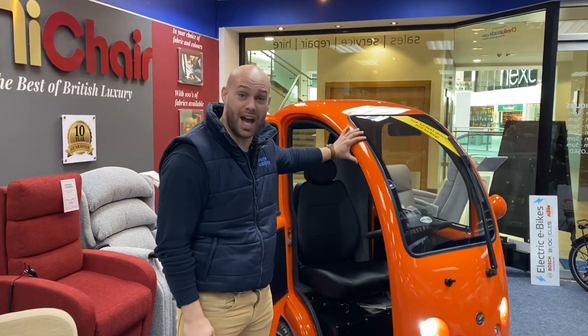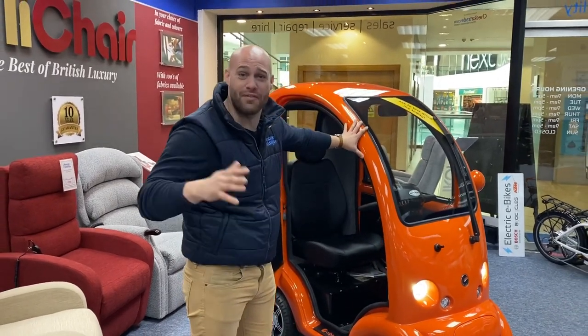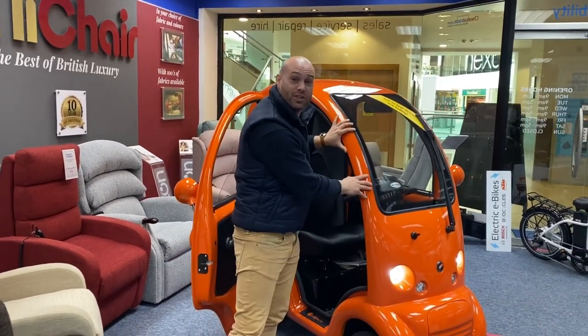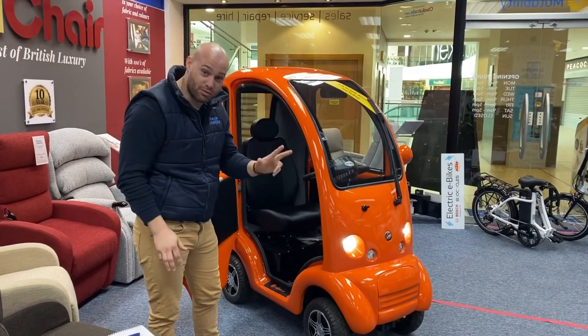Also, you can customize the color — they can do any color you want. So if you've ever had a favorite car with a favorite color, put it on here. That's usually 900 pounds, but we are doing it free for the next three months.